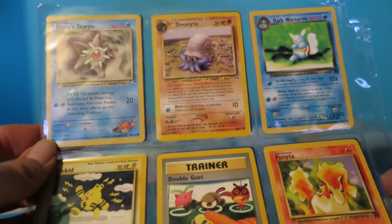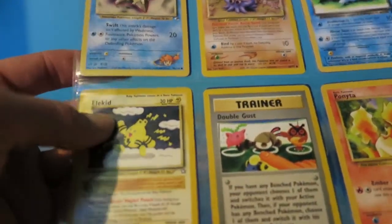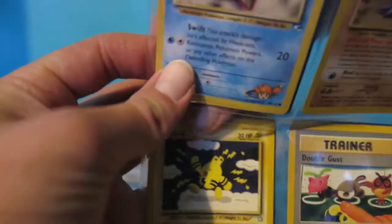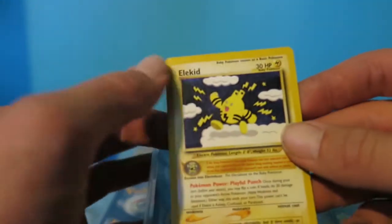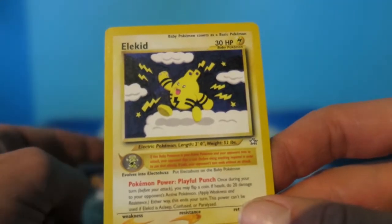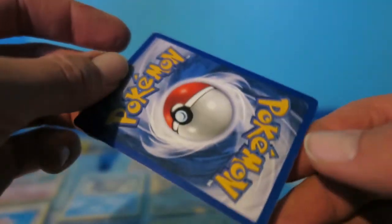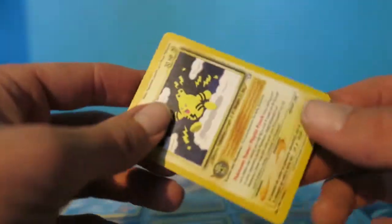We got a Dark Wartortle - the baby version of our Dark Blastoise - and an Elekid. Back in the day I used to have an Elekid, same exact card, actually first edition - I remember rocking that for a long time. I'm not sure if I still have that card, but there you go. He seems to be in relatively good shape - a couple little things but nothing too crazy.